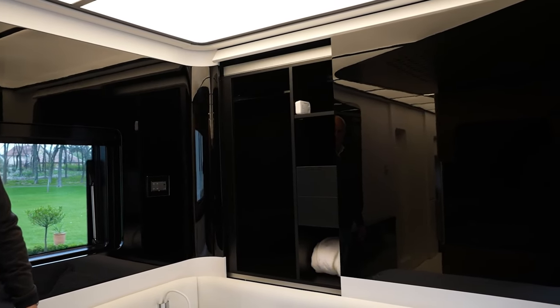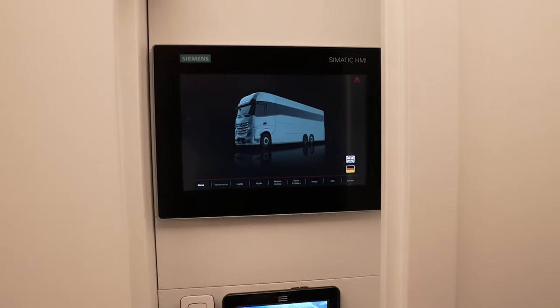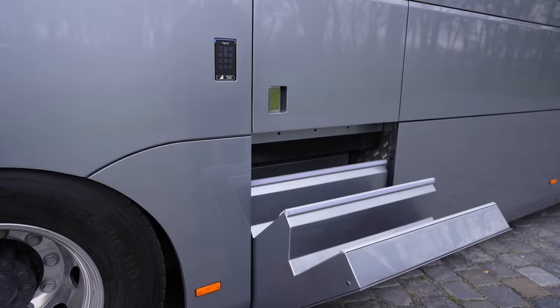Honestly, that depends on your definition of luxury. If you crave uncompromising quality, unparalleled comfort, and the ability to personalize your rolling estate down to the finest detail, then the Dembell might be your ultimate indulgence.